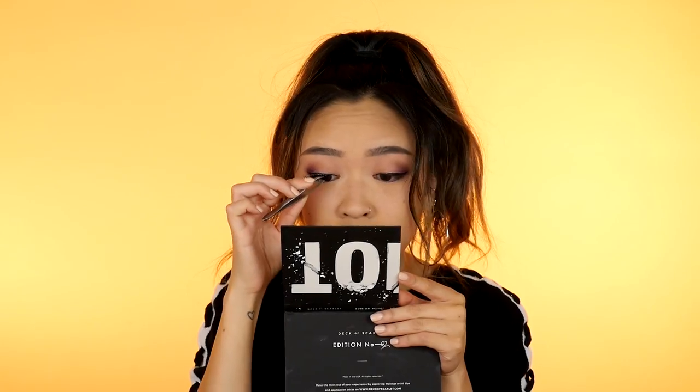I'm going to apply some falsies now — these are Ardell's Demi Wispies. I'm contouring my face with the NYX Love Contours All palette and using the Real Techniques contour brush. This combo is like my contour go-to.